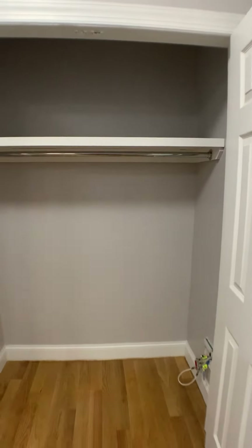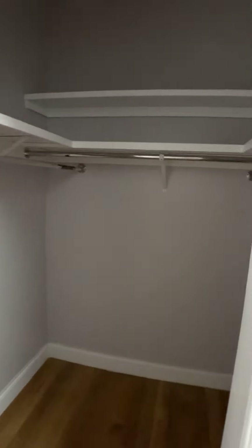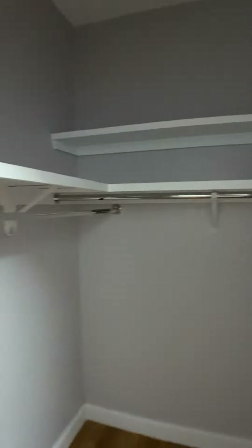Hallway closet, which is pretty large. And the master bedroom, which is really an incredible space. A walk-in closet that goes very high up.